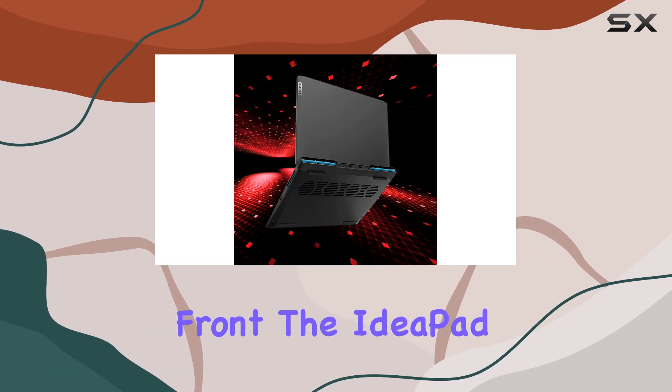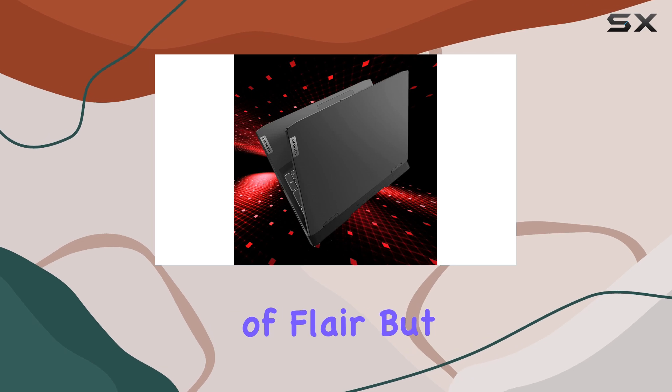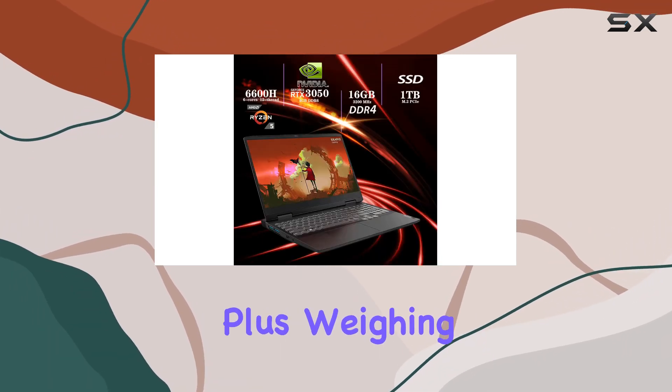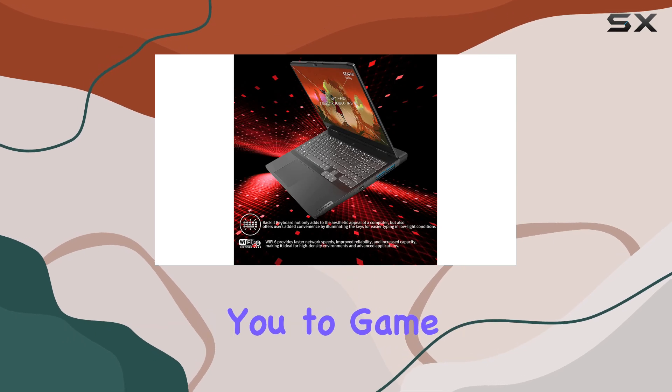On the design front, the IdeaPad Gaming 3 sports a sleek and stylish onyx gray finish, accented by a backlit keyboard that not only adds a touch of flair but also enhances visibility in low-light conditions. Weighing in at just 5.7 pounds and measuring 0.90 inches thin, it's both portable and powerful, allowing you to game on the go without compromise.